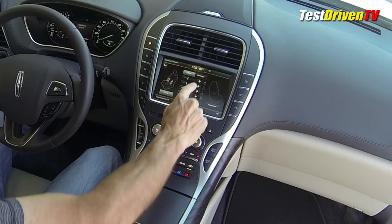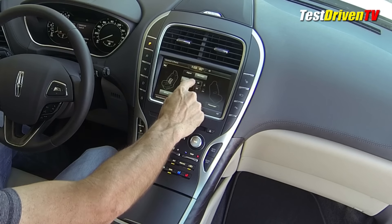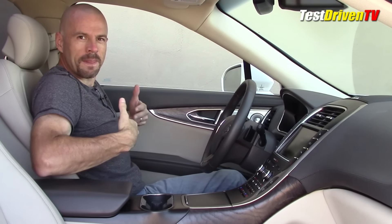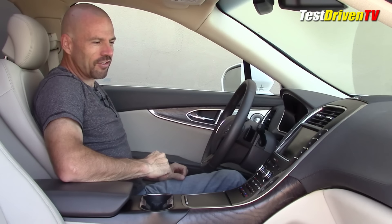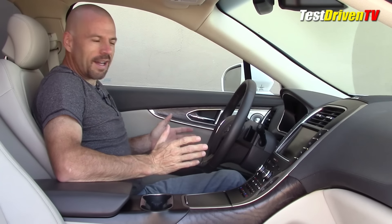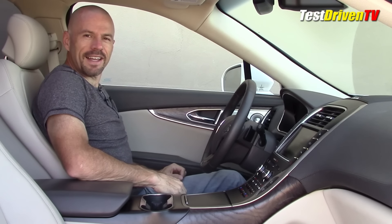Another fun toy to play with is the massage feature. Right here you can set it to auto-massage your back, both the lower and the seat cushion. And it feels kind of good, I have to admit. The passenger also has this very nice feature. Now if I'm driving I'm not sure I'd use it, but sitting here, I kind of like it.